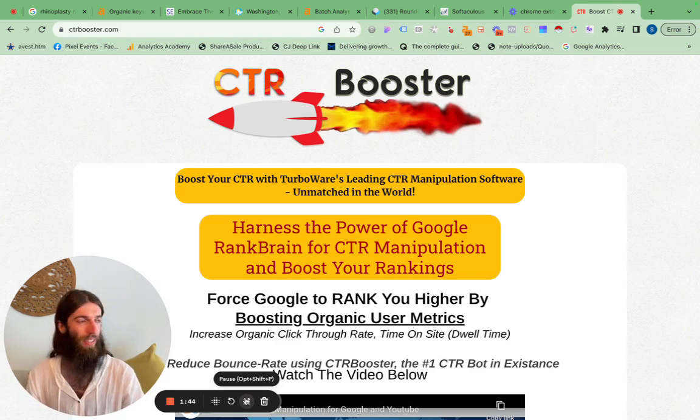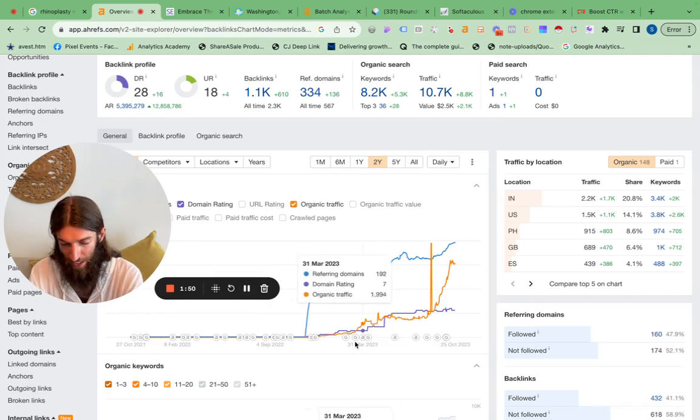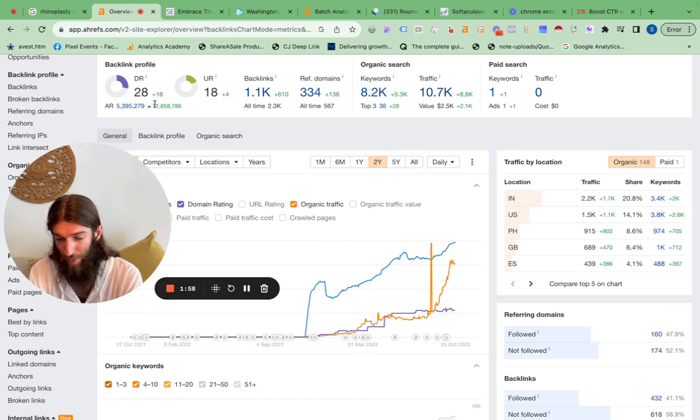Maybe you've done a YouTube video or a press release, you've been in the news — something like that happens all the time. Here's a case study from one of my clients who started with me exactly a year ago, actually in October. We've done content, keyword research, and link building for them, getting them up to a domain rating of 28, which is very respectable.